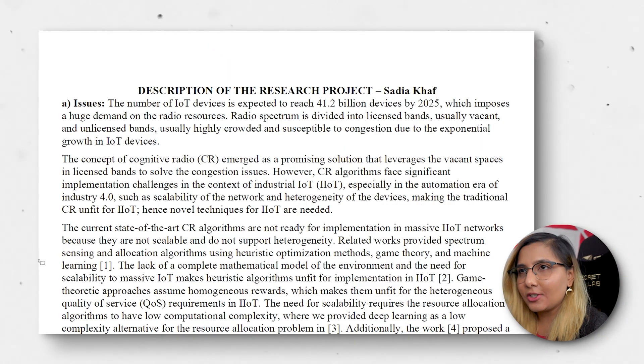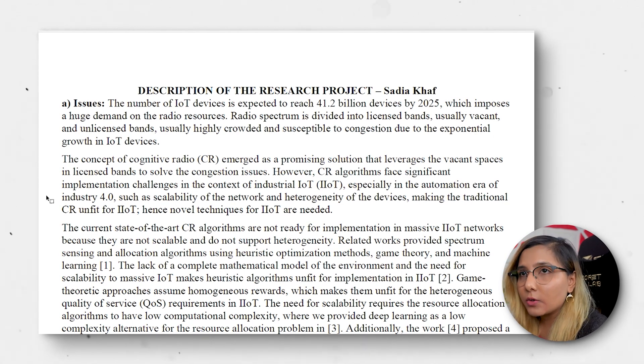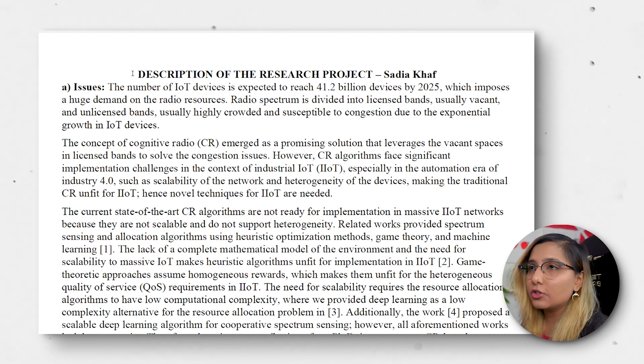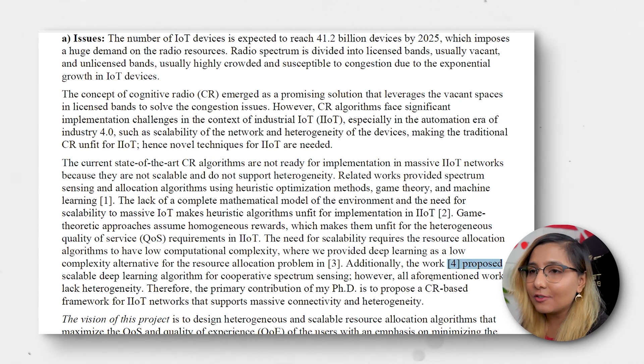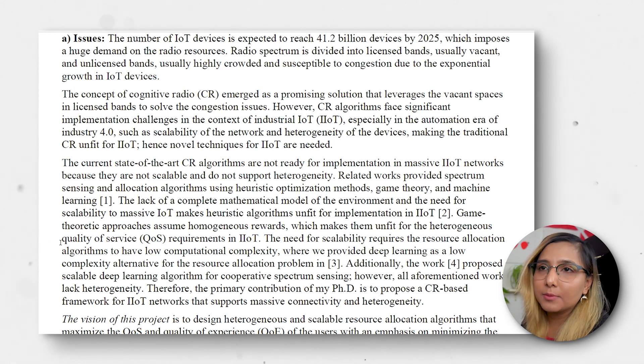Moving on to the second document: description of the research project. Here you need to answer specific questions again. I start directly with a heading called 'Issues,' explaining what the issues are in my research field and how I'm trying to solve them. I use references to highlight the importance — showing that other people are trying to solve this problem and it's a real, recognized challenge.